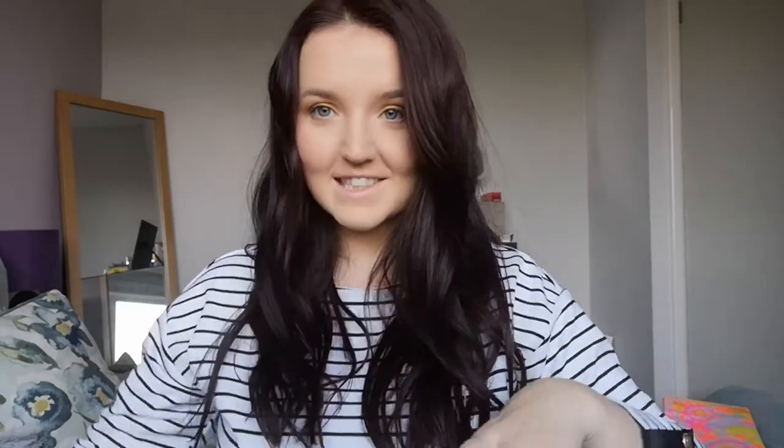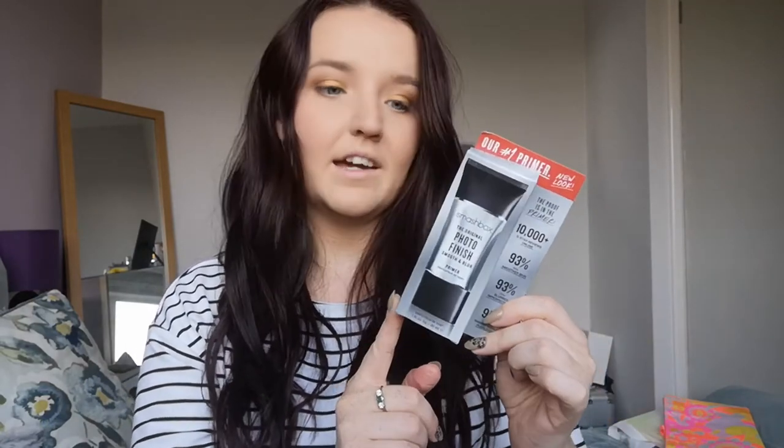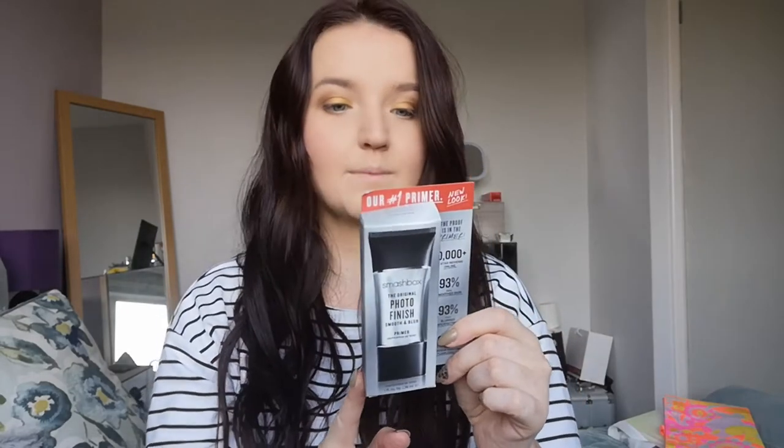We got a 30ml body lotion of Michael Kors Wonderlust — that's the new fragrance from Michael Kors, so this is a little body lotion version. We got a full size 30ml of the Sarah Jessica Parker fragrance. We got a full size of the Photo Finish primer by Smashbox — a multi-award winner for all skin types. It's supposed to add moisture and hydration, and I'm looking forward to trying that out and potentially giving you some reviews on it later.